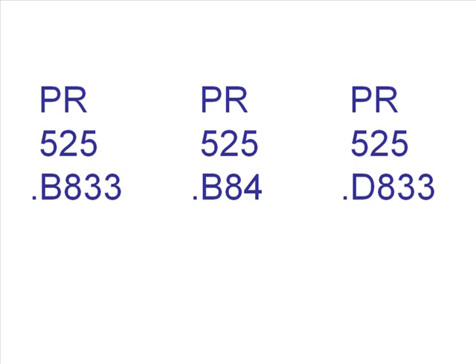However, .B833 will also come before .B84, because the numbers are read as decimals. .833 comes numerically before .84.